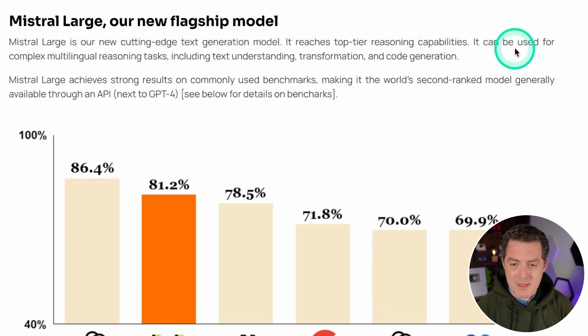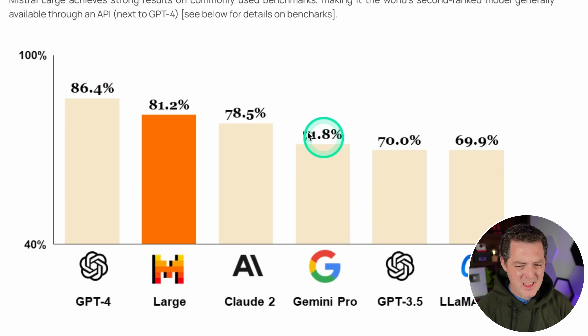Mistral Large can be used for complex multilingual reasoning tasks. It has multi-language support, text understanding, transformation, and code generation. It achieves strong results in commonly used benchmarks, making it the world's second-ranked model, generally available through an API next to GPT-4. Based on an average of the benchmarks, we have an 81.2% score compared to GPT-4's 86.4%.